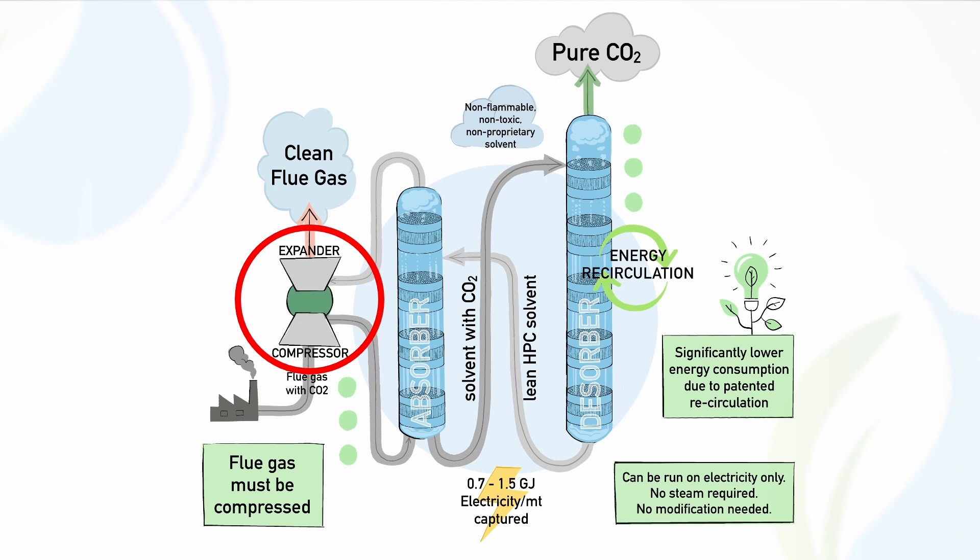CO2 Capsule offers an environmentally friendly and efficient carbon capture solution. We utilize compression in order to compress the flue gas, and as part of that package and part of our solution we also have energy recuperation on an expansion side, where up to 70 percent of the energy can be recuperated from the compression alone.